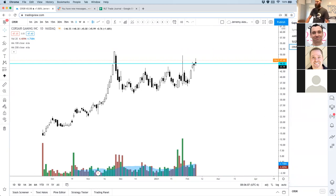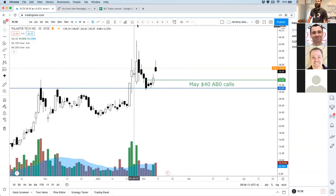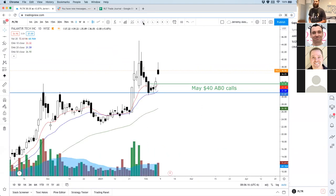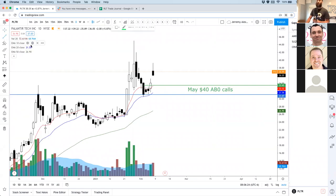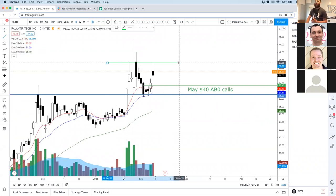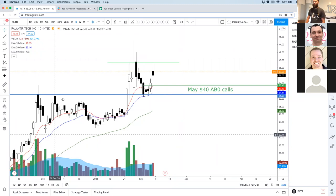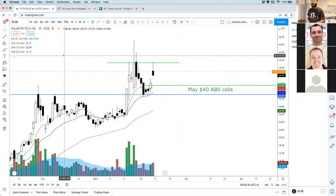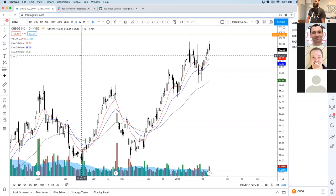JB says Palantir. I do like the gap — I am in some call options on Palantir. These are May $40 calls that I purchased. They were up a little bit yesterday. Best case scenario is we take out the high of today — if we take out that high we could run. Palantir, we'll see over time how it looks.